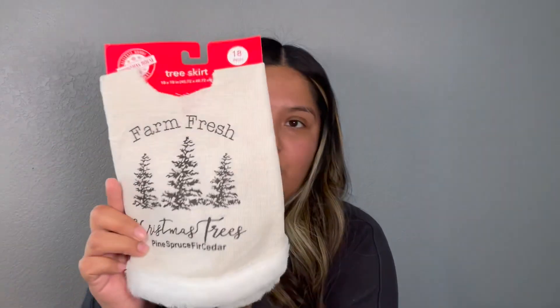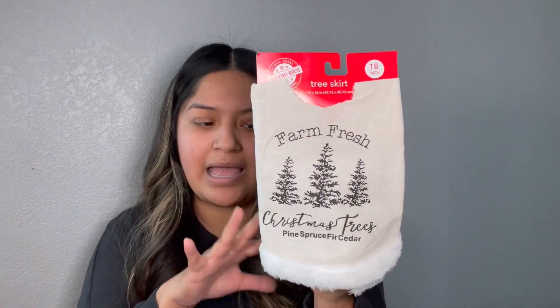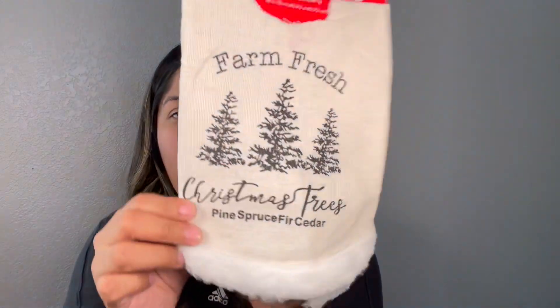Next I came across the tree skirt that has 'farm fresh Christmas trees pine spruce fir cedar' and it has like three little Christmas trees. I think this one I'm going to use at work — buy a little Christmas tree and just put it up. But this is so pretty and just super chic. Love it.